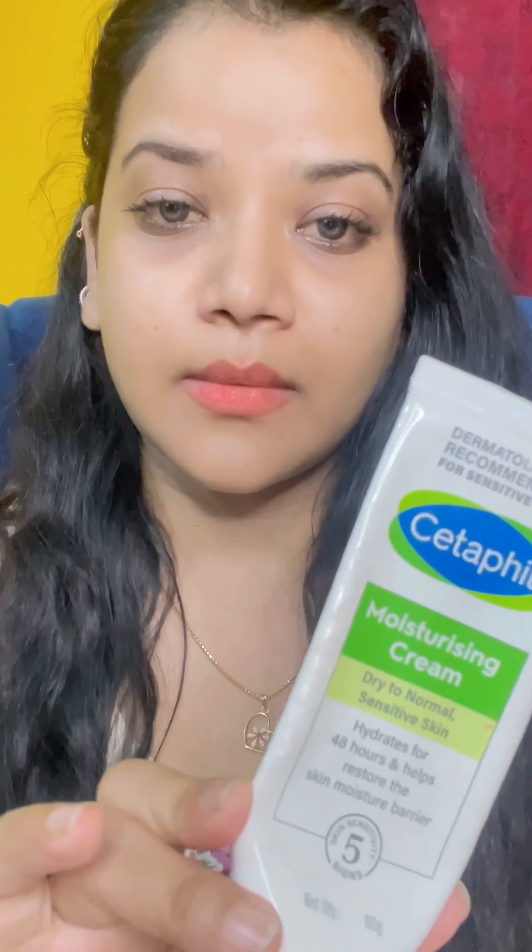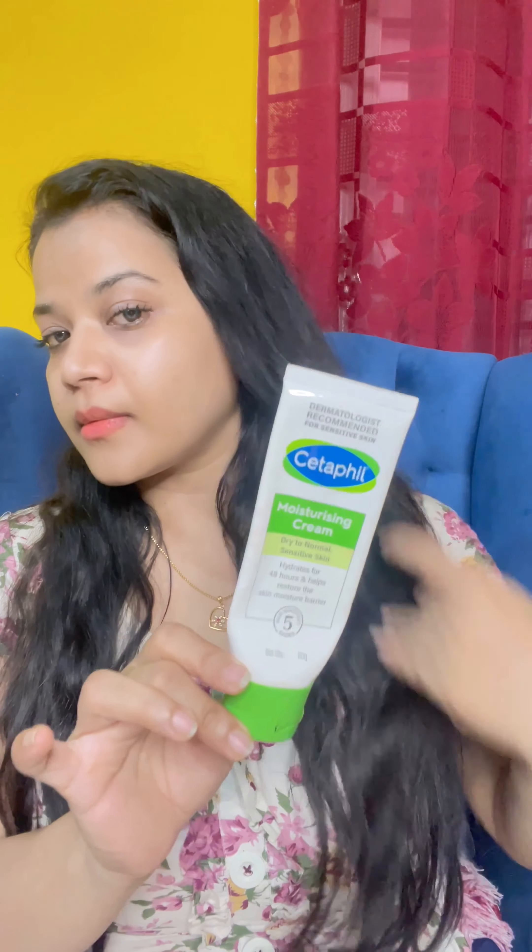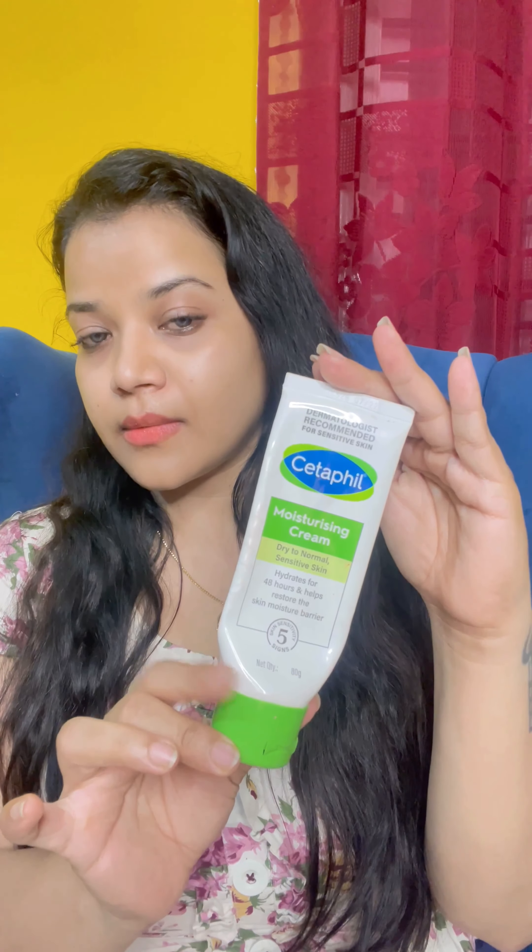First one is Cetaphil Moisturizing Cream. This one is really nice and it smells really well — a decent smell. It can be used by normal to dry skin people, and it moisturizes your skin really well. I have used this product so much that you can see I'm almost going to complete it. The net quantity is 80 grams, which cost me almost around 465 rupees. My rating is 8 out of 10.